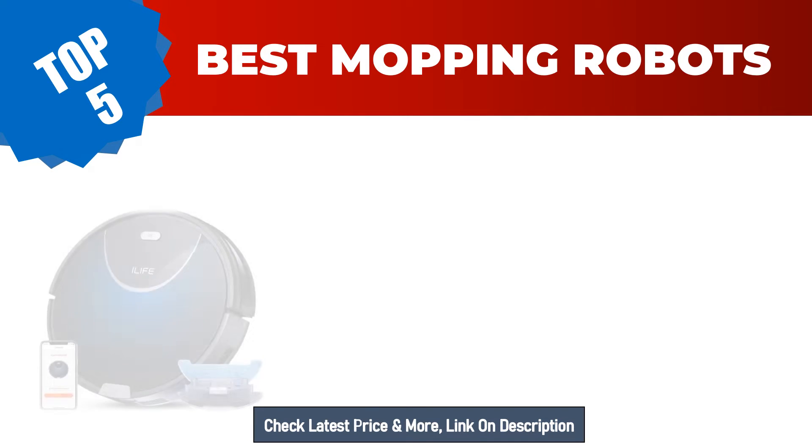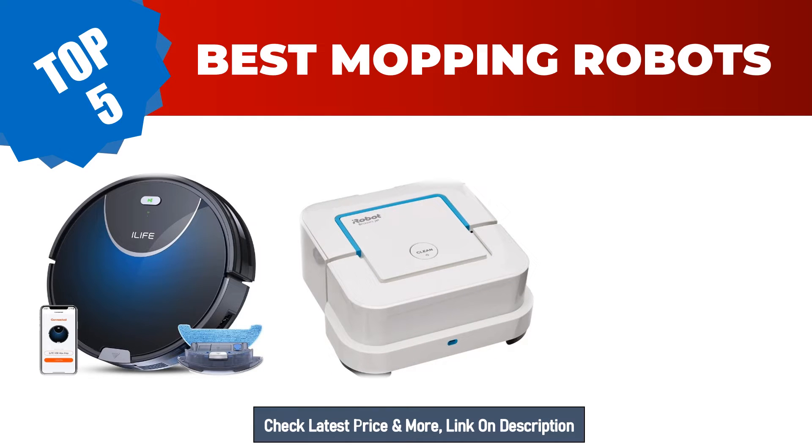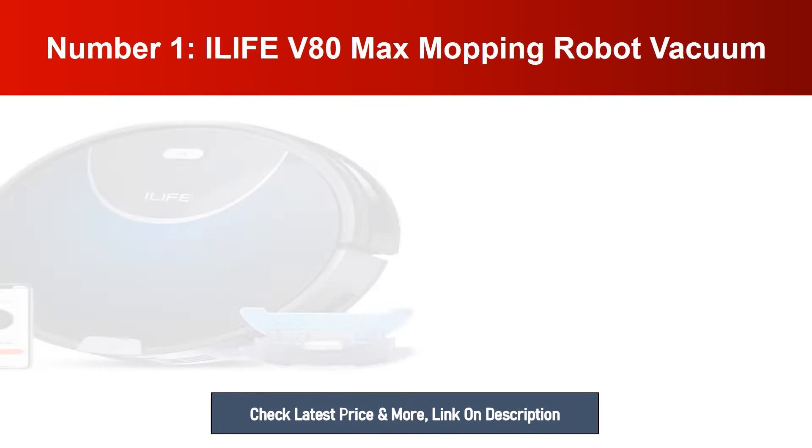Are you searching for the best mopping robots in 2023? Hey guys, I am Ratul Khan. I have been working on Amazon products for about three years. Hopefully my experience and guidelines will help you make the best product choice. Today I am going to review the top five best mopping robots on the market. For more info and updated pricing, check the links in the description below.